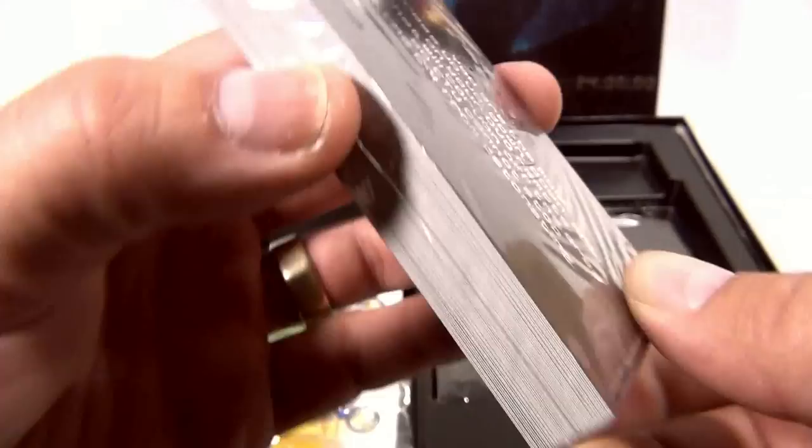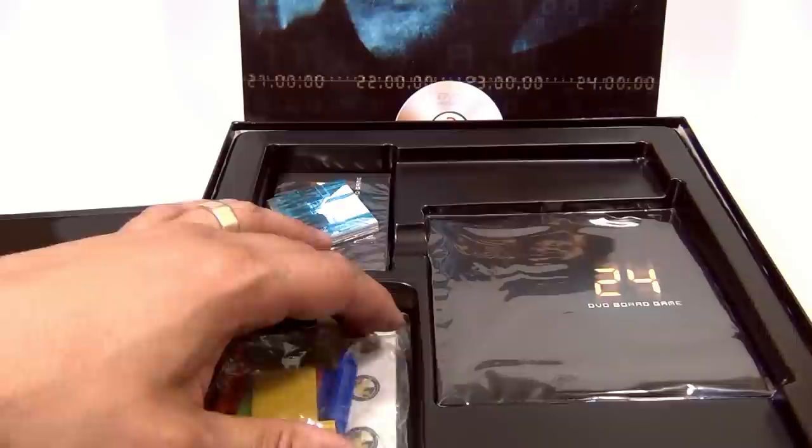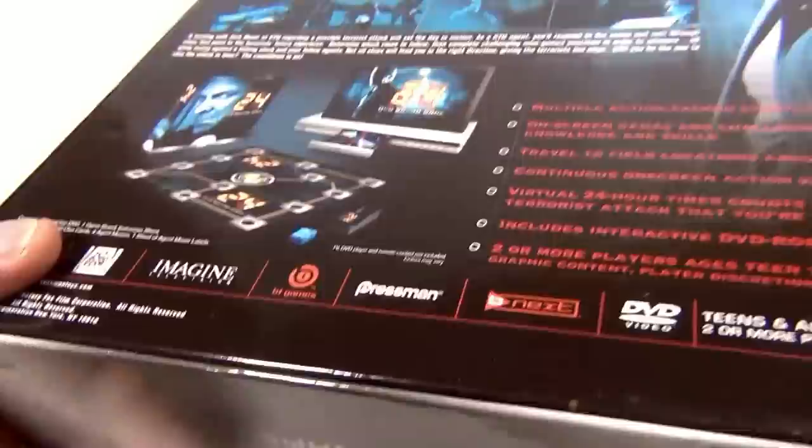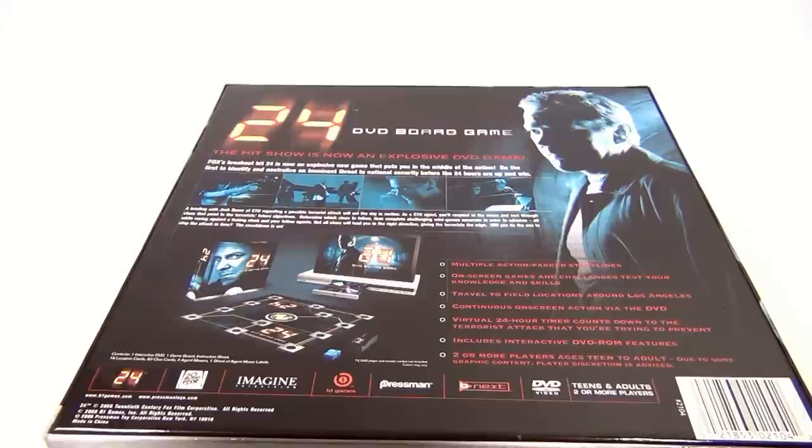There are also other little cards in here. I'm just showing you the pieces — this is the 24 DVD board game. It's for teens and adults, two or more players. The hit show is now an explosive DVD game.